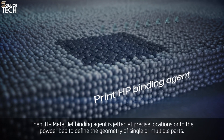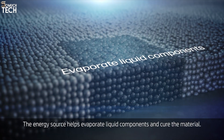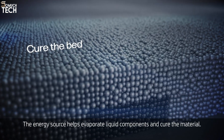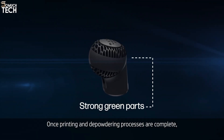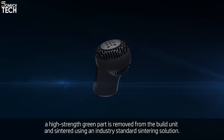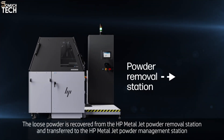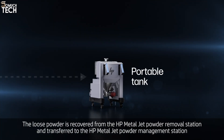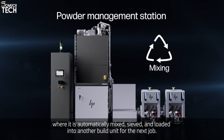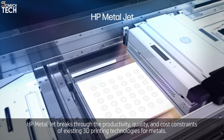With a build volume of 430x320x400mm, the S100 is capable of producing large parts or multiple components in a single print cycle, significantly improving production efficiency and reducing lead times for mass production. The system can handle a range of metal materials, including stainless steel and aluminum. What sets the S100 apart is its exceptional repeatability — the printer produces parts with consistent quality across large production runs, ensuring that every part meets high standards of performance and surface finish.